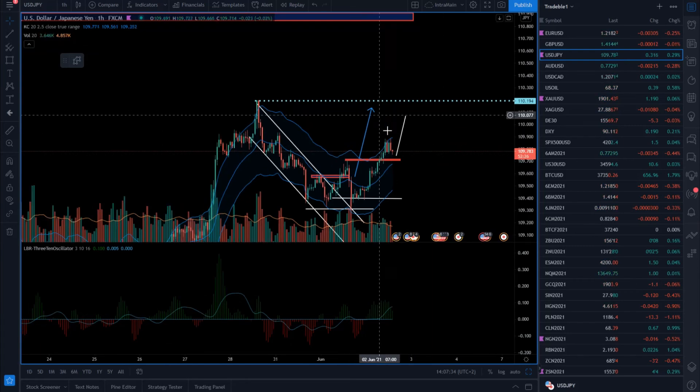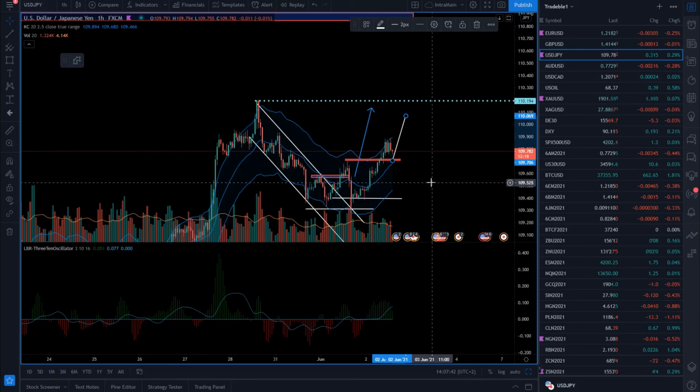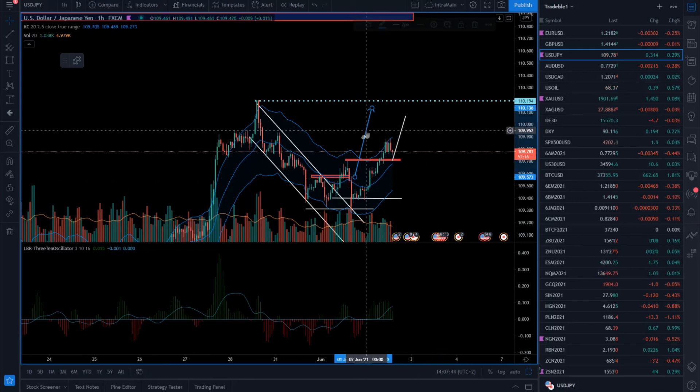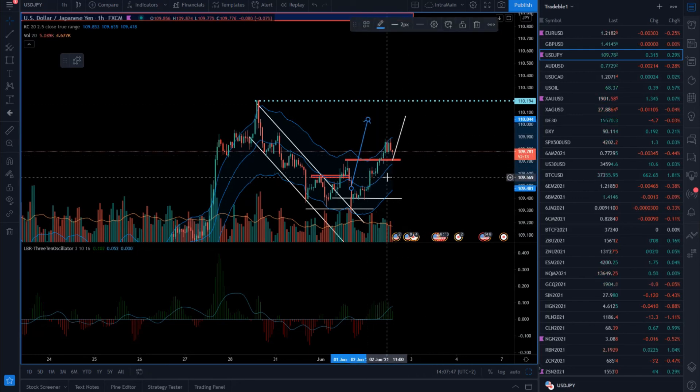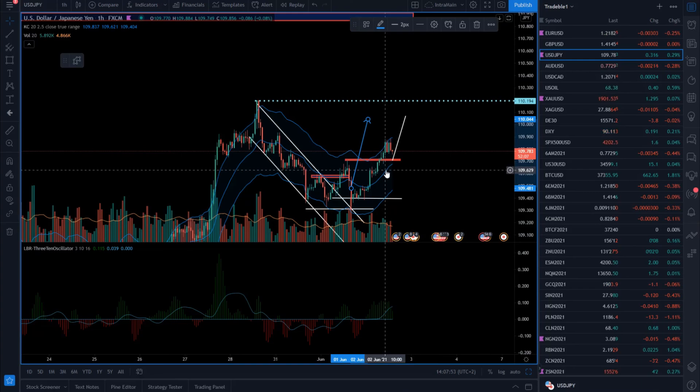Watching to buy in that zone seems like a pretty good deal. Stop loss can be placed again at this pullback low, 109.55, and then see if this can hold for another good upside swing.